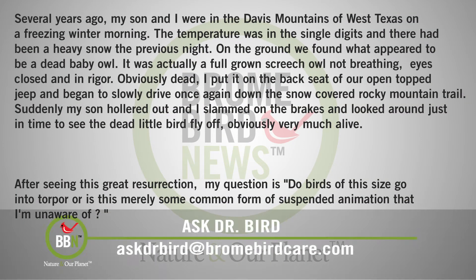Steve Swearingen from Texas had a really cool experience. Here's his question for Dr. Bird. Several years ago, my son and I were in the Davis Mountains of West Texas on a freezing winter morning. The temperature was in the single digits and there had been a heavy snow the previous night. On the ground, we found what appeared to be a dead baby owl. It was actually a full grown screech owl, not breathing, eyes closed and in rigor — obviously dead. I put it on the back seat of our open top Jeep and began to slowly drive down the snow covered rocky mountain trail. Suddenly, my son hollered out and I slammed on the brakes and looked around just in time to see the dead little bird fly off, obviously very much alive. After seeing this great resurrection, my question is: do birds of this size go into torpor, or is this merely some common form of suspended animation that I'm not aware of?